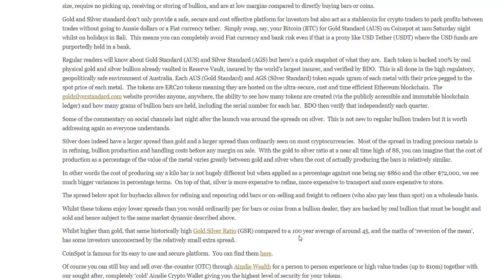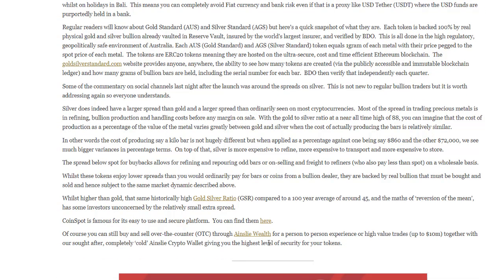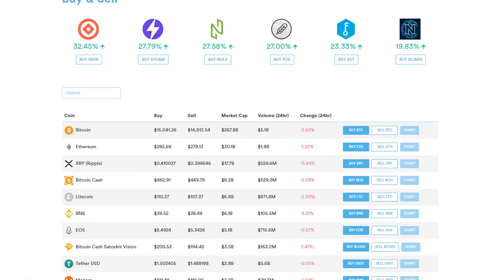Coinspot is famous for its easy-to-use and secure platform, and for the record I am not being paid by Coinspot. However, I do endorse Coinspot — I have been using it for over two years, never had an issue with it. It is Australian-based, I've spoken to the people there over the phone and via email, and I'm very comfortable using them. If you want to get involved with Coinspot, use the link in the description below for a secure sign-up. To close off the article: you can still buy and sell over-the-counter through Ainslie Wealth for a person-to-person experience or high-value trades up to $10 million, together with the Ainslie crypto wallet, giving you the highest standard of security for your tokens.